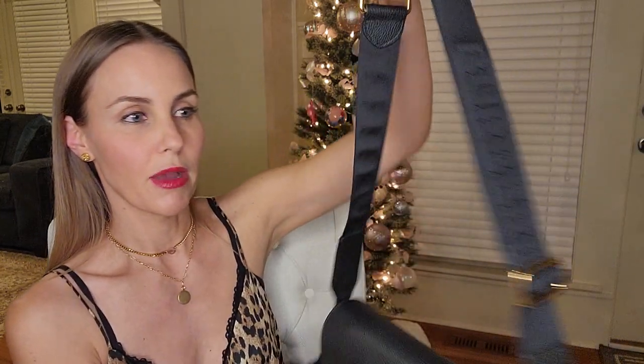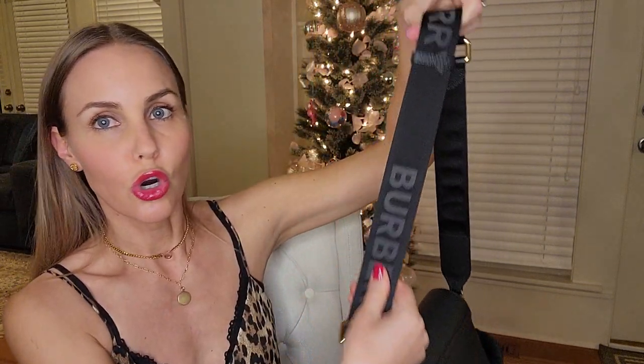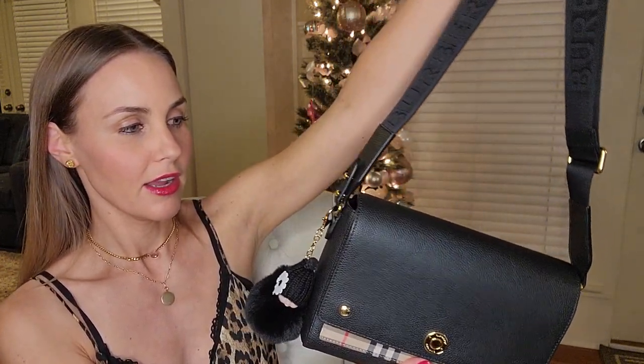I think the structure on this bag is done really well — it has really remained intact. I really like this bag and I recommend it. The strap is so durable; it's amazing. I'm just such a huge Burberry fan.